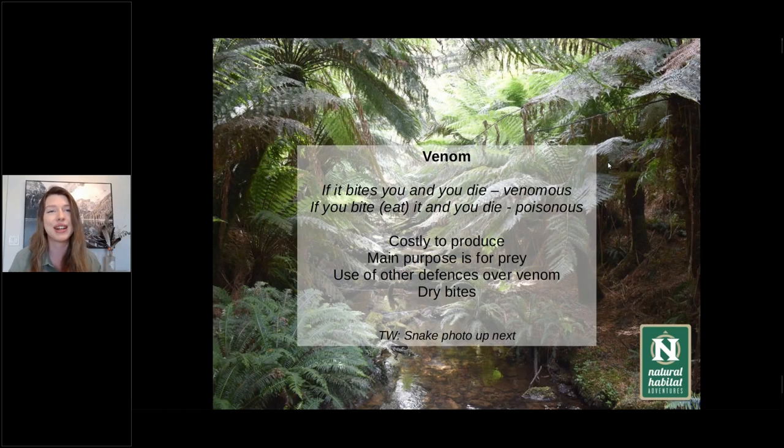I'm going to touch on venom because the most common thing I get asked being overseas is that everything in Australia will kill you. There are a lot of venomous creatures in Australia, but they don't want to use it. Venomous and poisonous get thrown around a little bit, so very simply: if it bites you and you die, it's venomous. If you bite it and you die, it's poisonous. Think of eating a poison mushroom — that's poisonous — versus a snake or spider biting you, which is venomous.